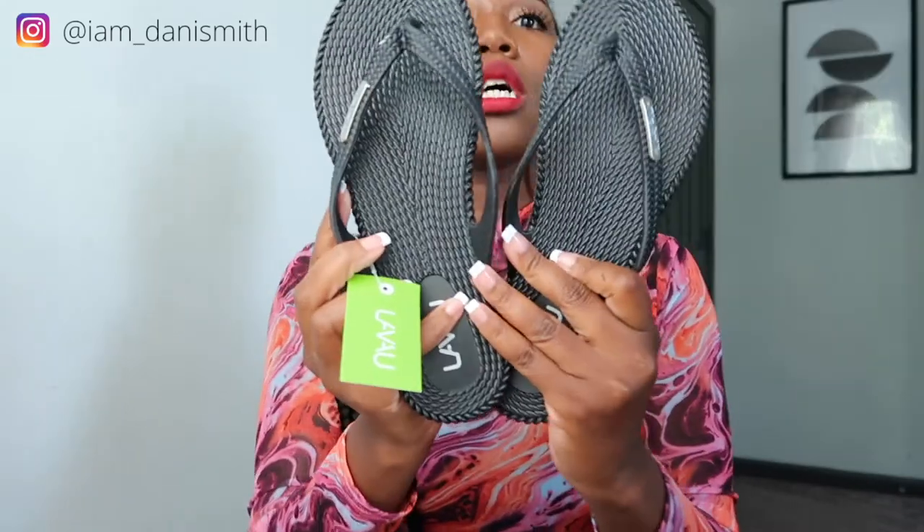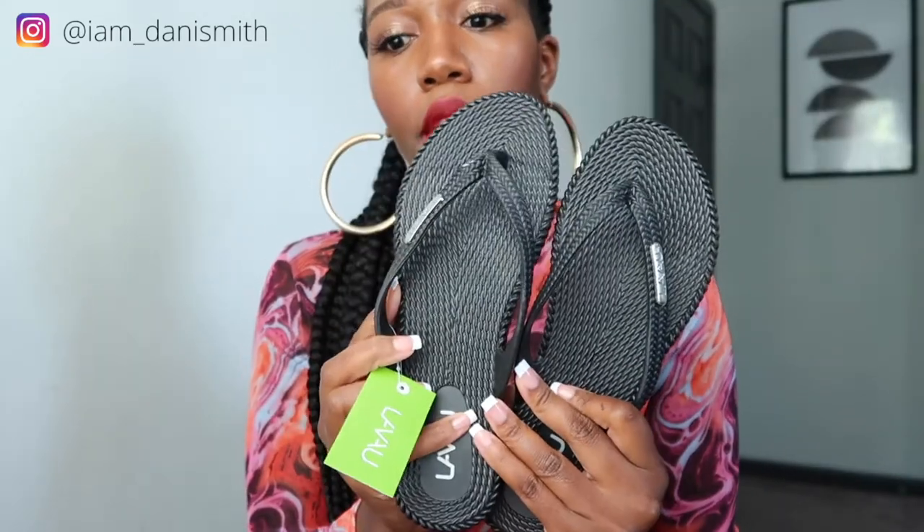Next up are these flip-flops that I got from Amazon as well. These are just some beach flip-flops — black. The brand is LAVAU. These brands from Amazon are really random, but these are just some black flip-flops I'm going to be wearing to the beach. I got them in a size 41, or size 10, and they fit perfectly. They're waterproof and non-slip. They were $19.99. I will definitely be linking these below as well — just some nice little swim shoes.